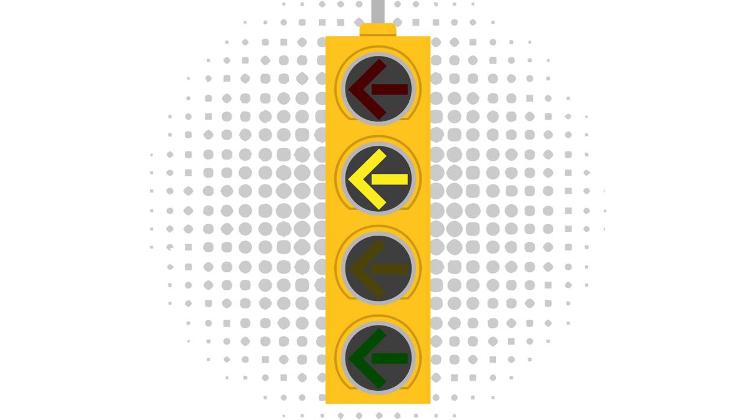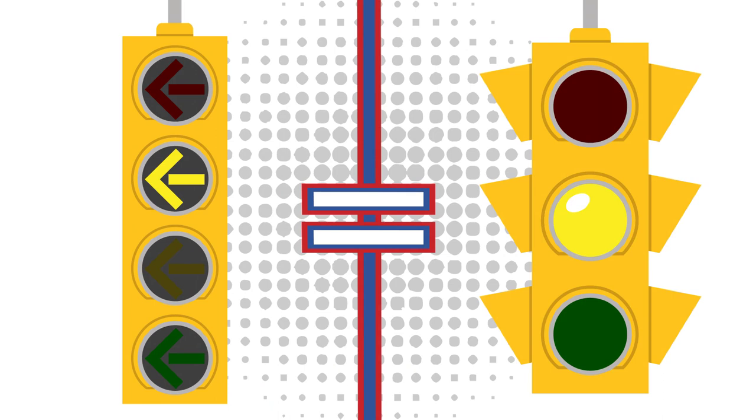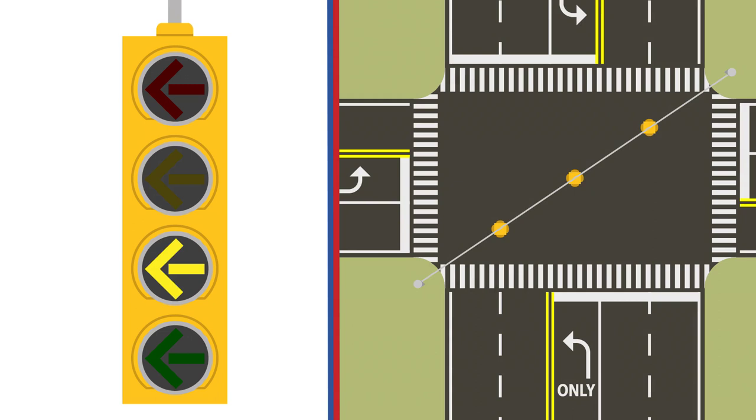A solid yellow arrow light means that the traffic with a green light is soon to experience their light turning red. You need to treat this like a regular yellow stoplight, stopping if you can do so safely.